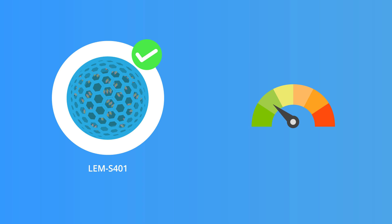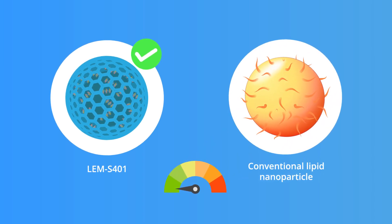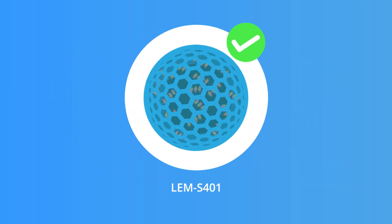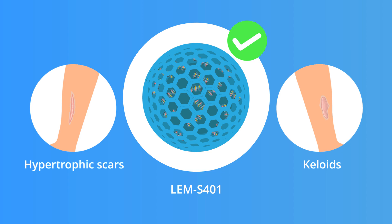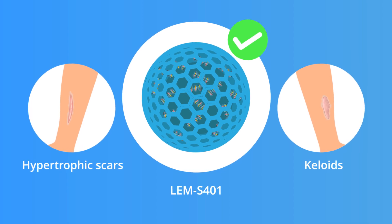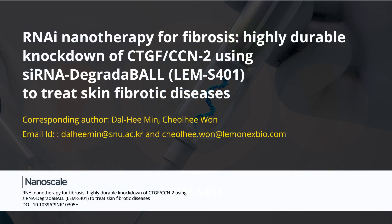Moreover, LEM-S-401 appeared to be effective at a 10 to 100 times lower dose of siRNA than that needed for conventional lipid nanoparticle-based delivery. Thus, LEM-S-401 could hold great potential as a new RNA interference therapy for fibrotic skin disorders.